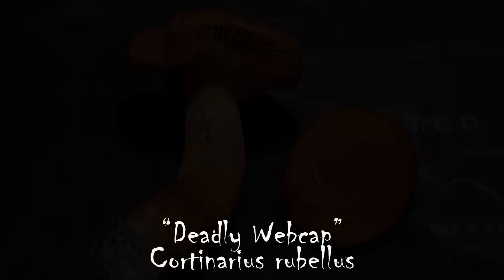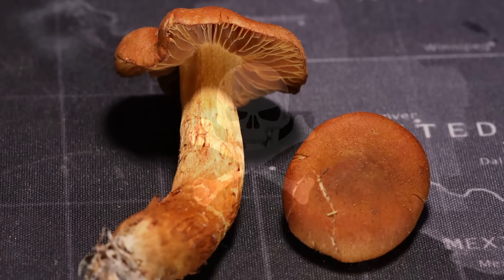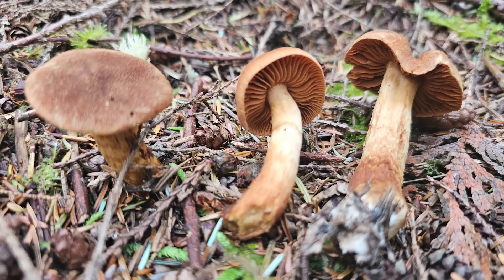The first deadly mushroom I'm going to talk about is called the deadly webcap, or Cortinarius rubellus. Mushrooms in the genus Cortinarius are pretty obvious to spot because they have what's called a cortinal veil — a cobwebby-like attachment between the cap and the stem. The deadly webcap is not one that typically pops up in lawns or urban settings; this is more of a forest mushroom, a concern to mushroom foragers gathering for the dinner table. This mushroom grows in association with trees.